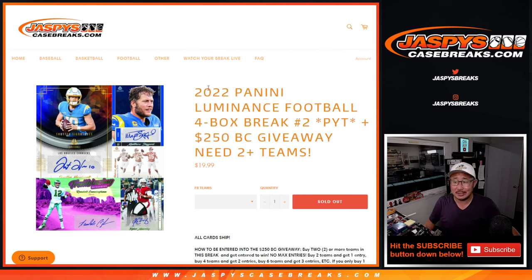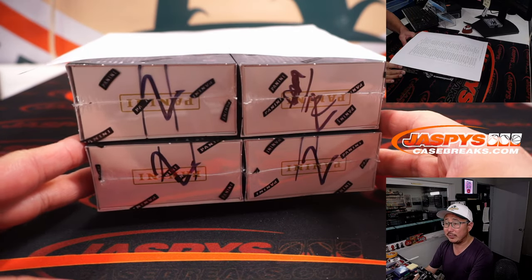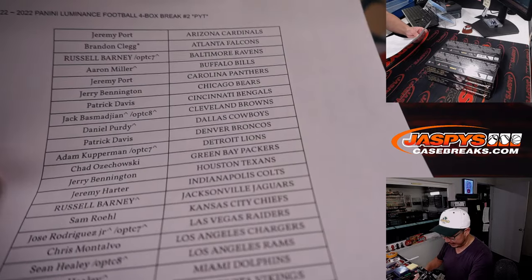Hi everyone, Joe for jaspyscasebreaks.com with 2022 Panini Luminance Football. Four box pick your team number two. Now remember, we did pick your team three, ended up selling out first, which is all from the same case — one, two, three from the same case. And we finally filled the filler. We did one in the previous video and now here's break two coming at you. Big thanks to this group for getting in on it.